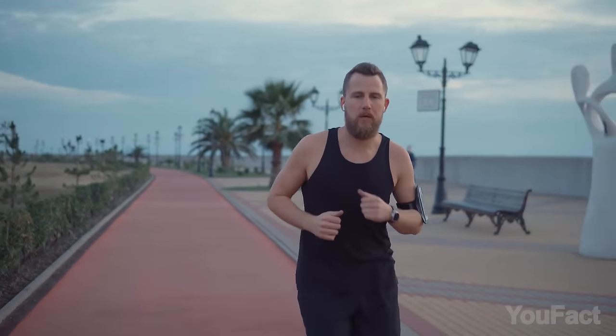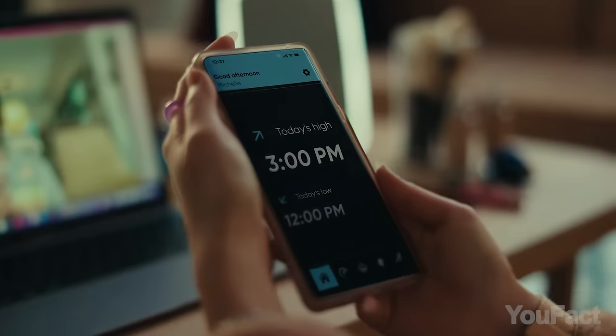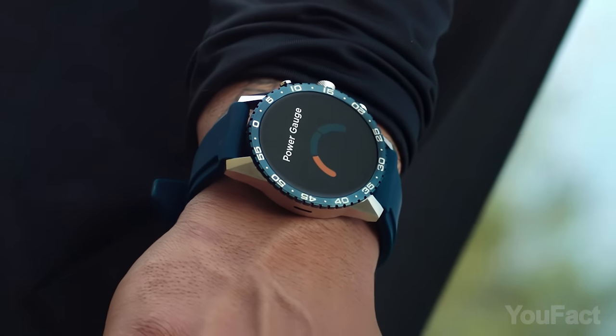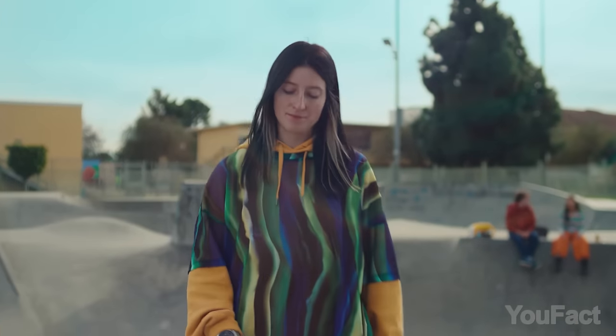Many of us use fitness trackers, but the Citizen CZ smartwatch is a true health guru on your wrist. Forget about guessing your fatigue levels or feeling clueless about your well-being. With the CZ smartwatch, you'll gain valuable insights into your energy patterns, anticipate fatigue, and receive personalized strategies to boost your daily potential.